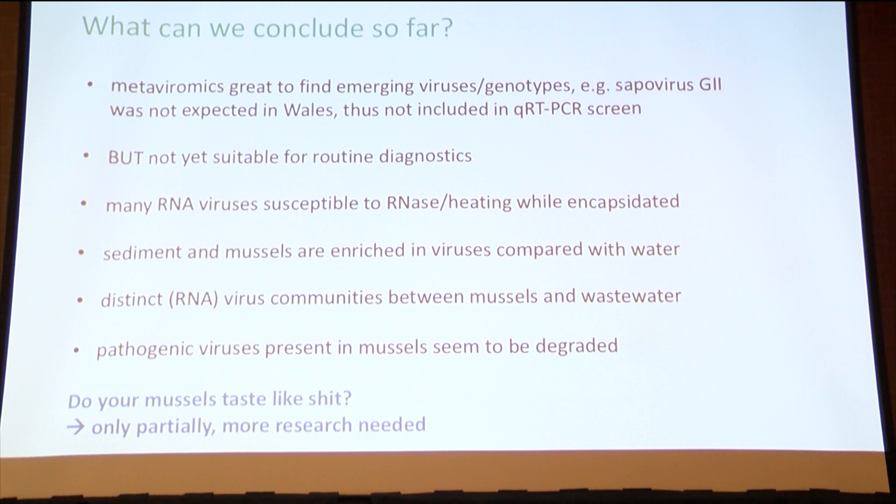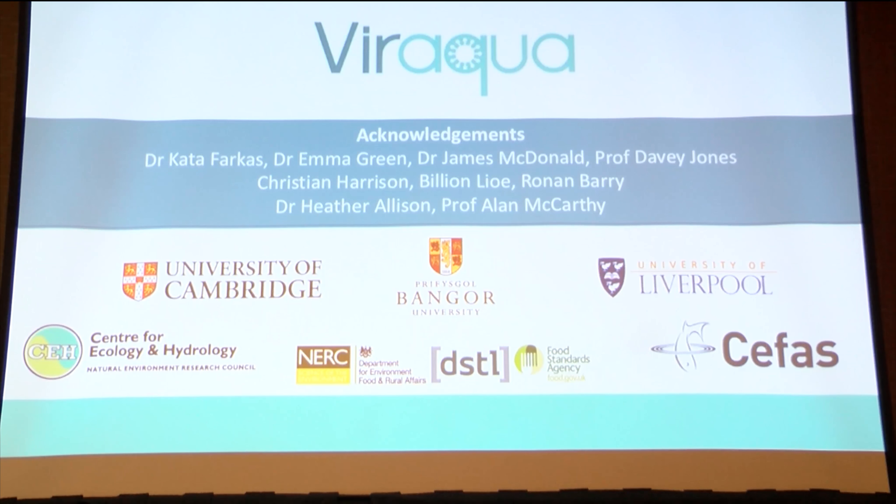So, do your mussels taste like shit? Partially. Please give me money for more research. I'd like to thank all my collaborators from these different institutions, and particularly Kata Farkas, Emma Green, James McDonald, and Davey Jones for help with sampling, my students Christian Billion and Ronan for doing validation and PCRs, and my supervisors Heather Allison and Ann McCarthy.